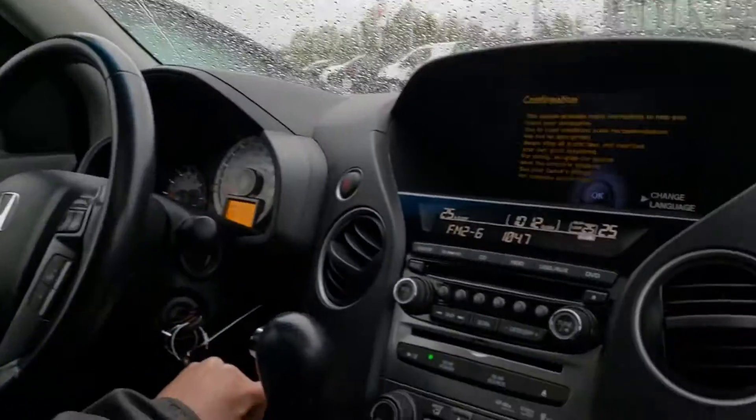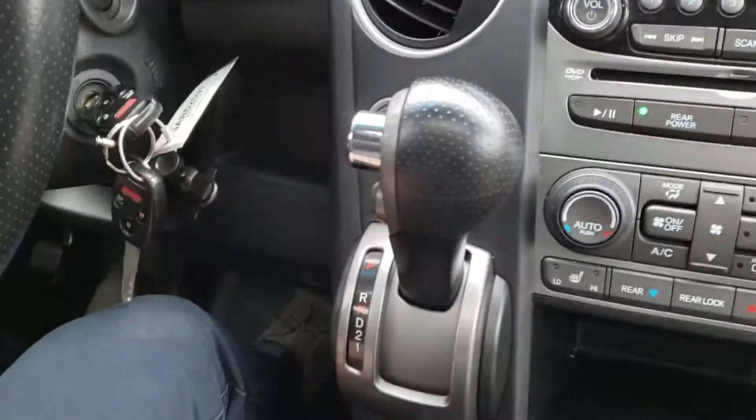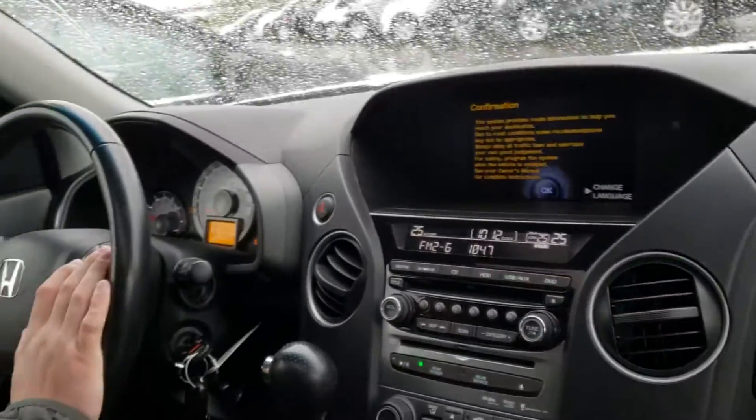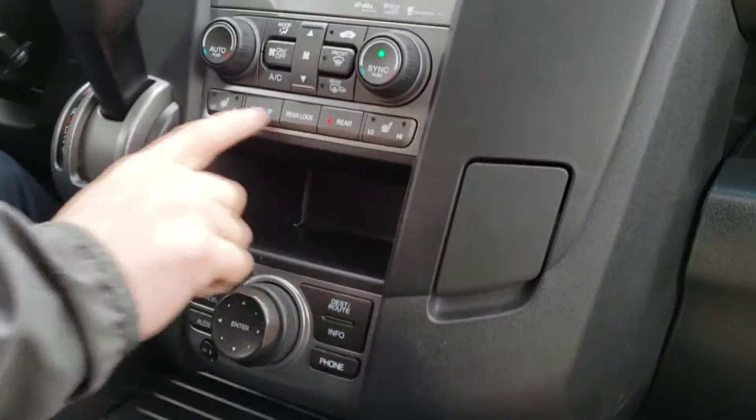This is the 2013 Honda Pilot. It is pretty loaded. You get your leather seats, heated seats, backup camera, all-wheel drive — or 4x4 lock, I should say. Proximity sensors on the front and back, Bluetooth, cruise control, all that fun stuff. You've got your climate control right here, and here's your heated seats buttons.